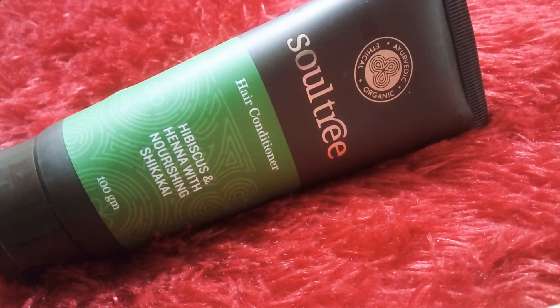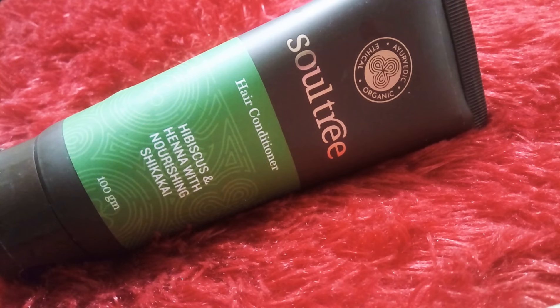Hey, it's my day 15 for the series 'Going Natural' and I have this product in front of me from the very good and well-known brand Soltry. It is a totally Ayurvedic, organic and ethical brand, as mentioned in its logo. This is a hair conditioner and it's a 100 gram product.